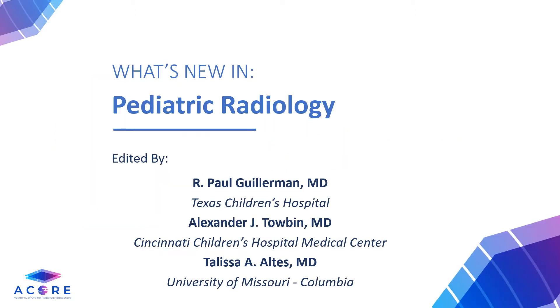We would like to thank our senior editors for their contributions to this month's Pediatric Radiology blog: Dr. Paul Gillerman from Texas Children's Hospital, Dr. Alex Tobin from Cincinnati Children's, and Dr. Talisa Altez from University of Missouri in Columbia. We are all so excited to share the current literature in pediatric radiology with you.